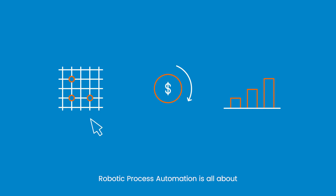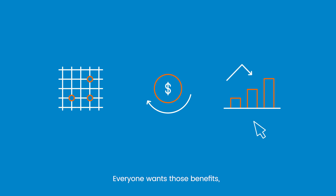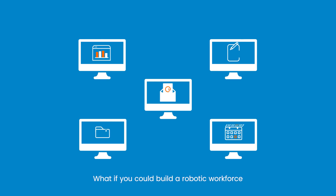Robotic process automation is all about simplicity, efficiency, and productivity. Everyone wants those benefits, but creating a digital workforce may seem challenging. What if you could build a robotic workforce easier and faster than ever?